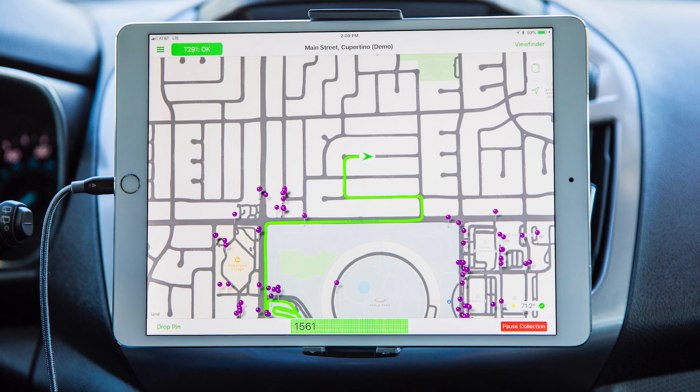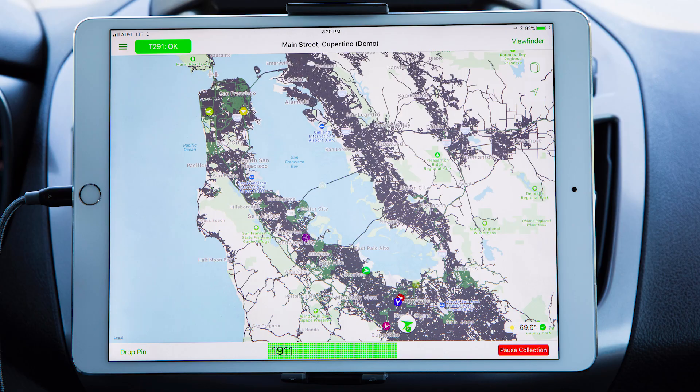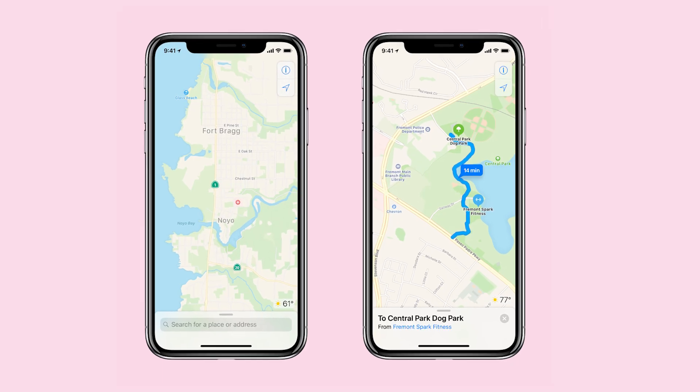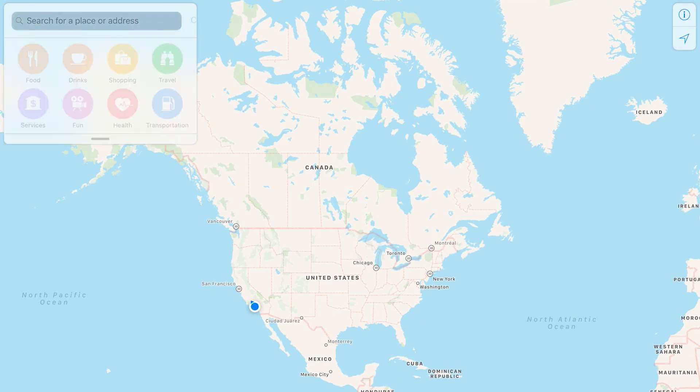If Apple Maps is really improved, the real test is convincing me to use it instead of copying an address from Yelp and jumping out to Google Maps — that would be a victory. iOS 12 will feature the new maps for the San Francisco Bay Area starting with the third beta now out, covering all of Northern California by this fall, and then rolling out to the US over the next year.